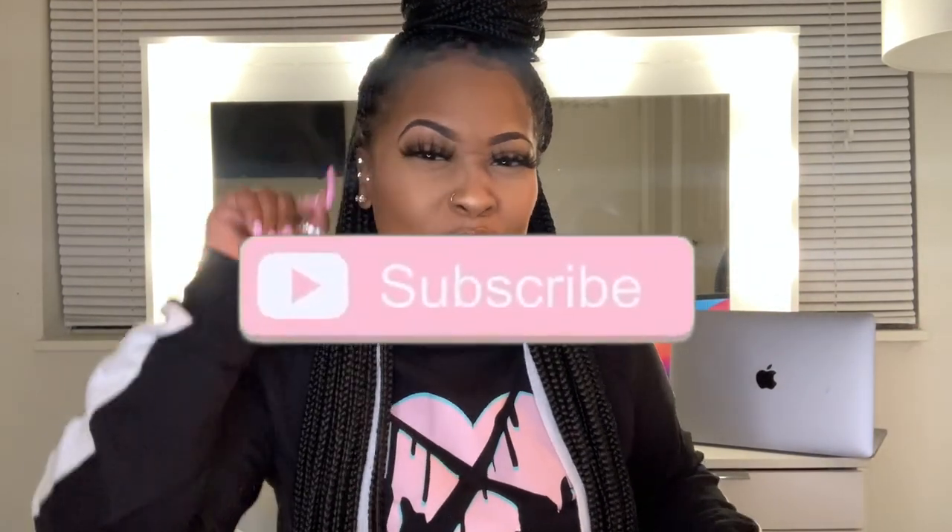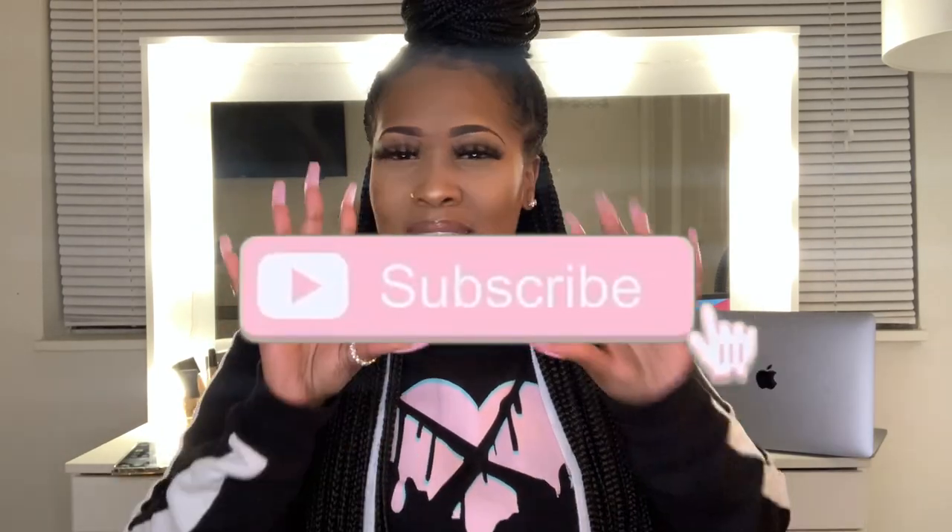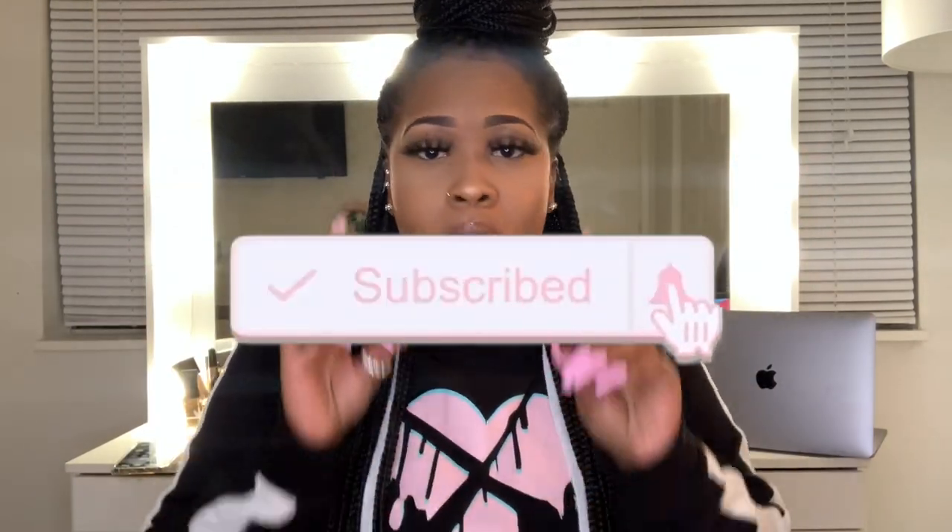Before we jump into the video, please make sure that if you are watching me right now, you turn on that subscribe button. The subscribe button is red — click it, it's gonna turn gray, and you're gonna be subscribed to my channel. Give this video a big thumbs up too.